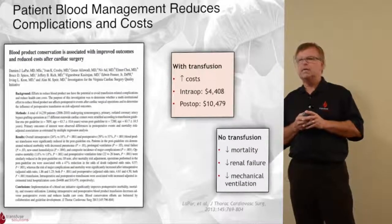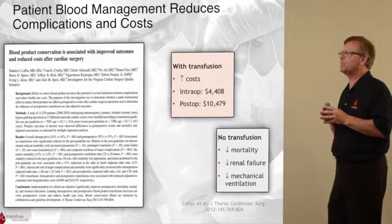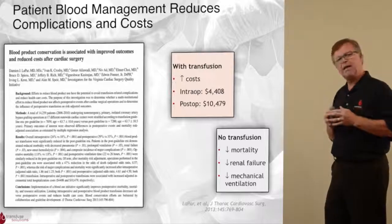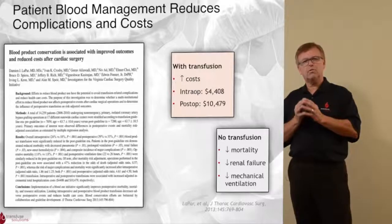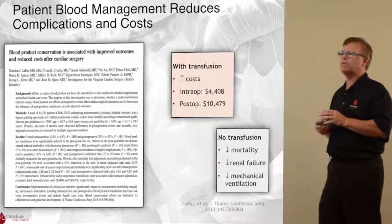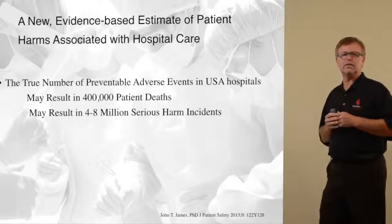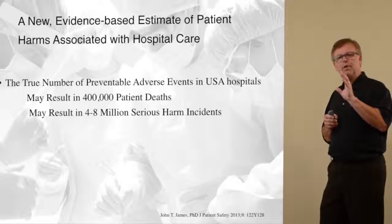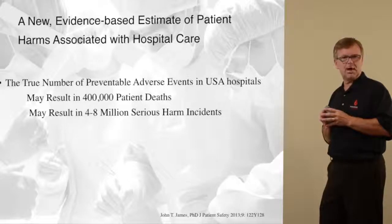Patient blood management saves money. This is a great study by Dr. Bruce Spies and his group from Virginia Commonwealth University, where they documented a reduction in mortality, in renal failure, and in mechanical ventilation time in patients who did not receive a blood product while or after having heart surgery. Furthermore, if we look at the Cochrane Collaboration — which looks at high-quality studies and comes up with a general consensus — they demonstrated that with a restrictive transfusion protocol, the incidence of death, heart attack or MI, and congestive heart failure went down substantially.